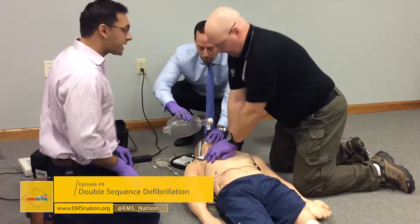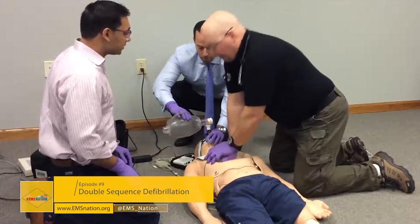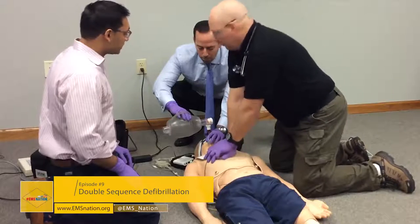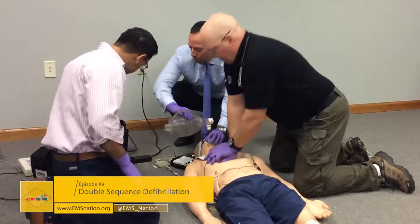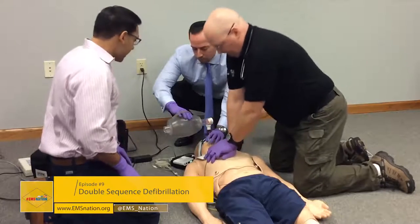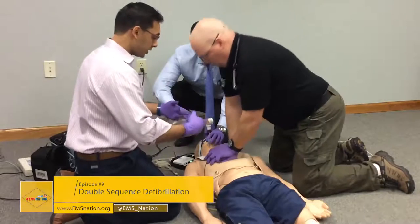Shall we place the second set of defibrillator pads on the next rhythm analysis? Yes, let's do that. We'll pre-charge our defibrillator. When everyone is ready, we'll do a three, two, one, turn to place the pads.